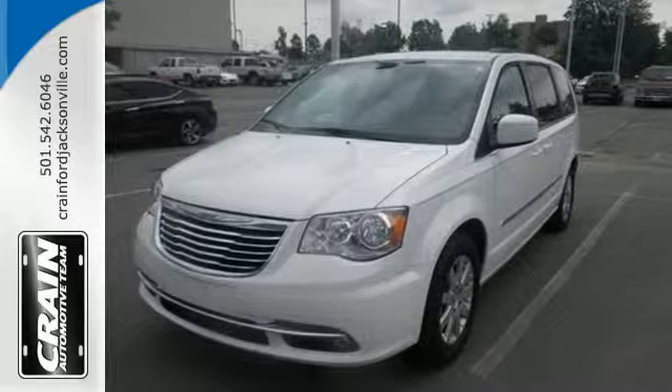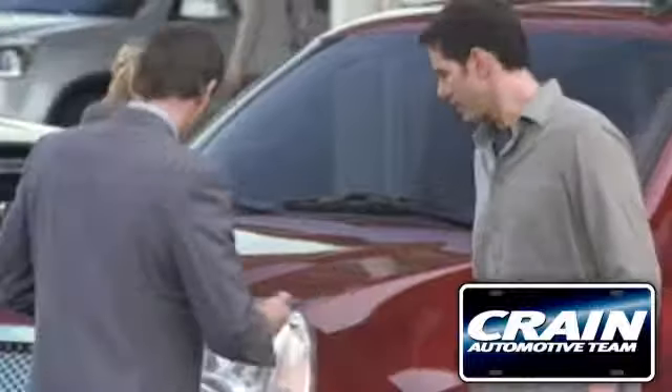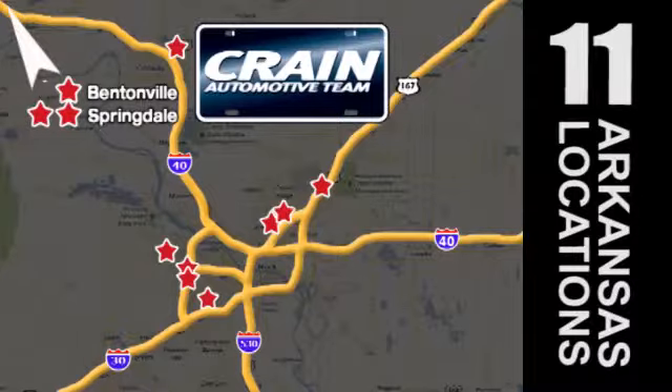Feel safe and secure in this Chrysler Town & Country today. Visit us anytime at craneteam.com. Go, the Crane Team's got them! Craneteam.com.